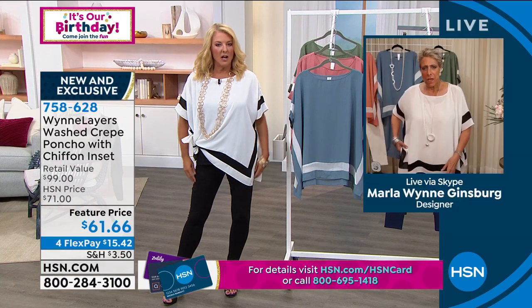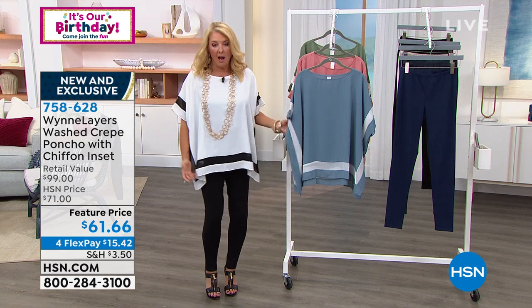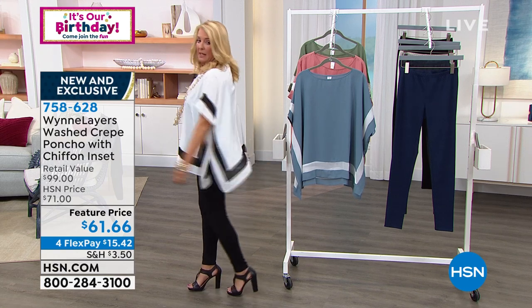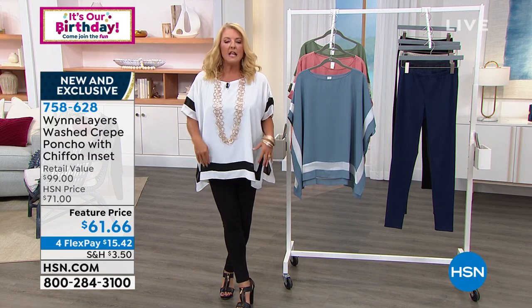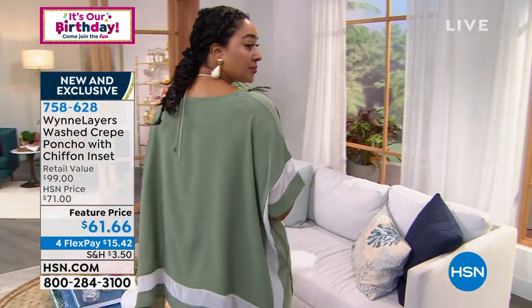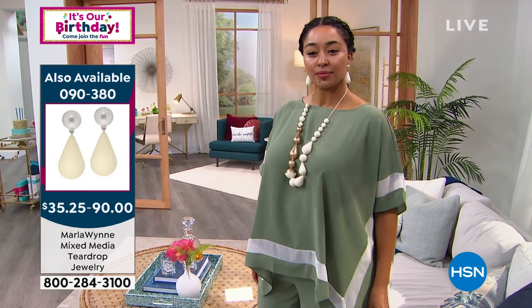I'm wearing the extra small — I literally just grabbed whatever's on the rack and put it on. I'm five-six-and-a-half, and you can see it's landing right here on me. Imagine wearing this with a black pencil skirt and some great shoes — that'll look fantastic. If you have a long black maxi skirt, oh my gosh, can you imagine how cute that would be? This truly is the epitome of effortless chic.